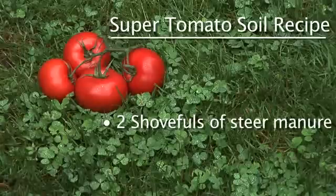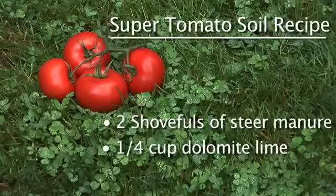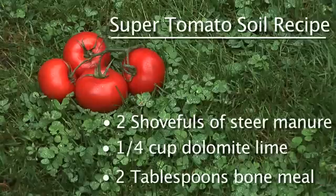Put a shovel full of bagged steer manure into each planting hole. Add a quarter cup of agricultural or dolomite lime and two tablespoons of bone meal. Mix well and plant.